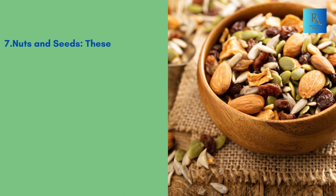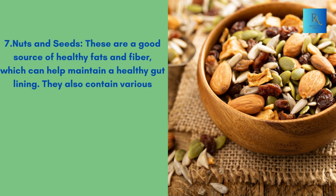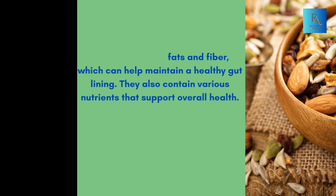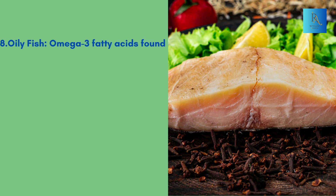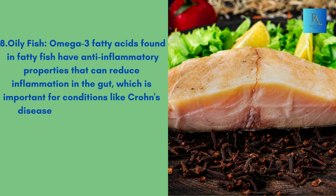7. Nuts and Seeds: These are a good source of healthy fats and fiber, which can help maintain a healthy gut lining. They also contain various nutrients that support overall health. 8. Oily Fish: Omega-3 fatty acids found in fatty fish have anti-inflammatory properties that can reduce inflammation in the gut, which is important for conditions like Crohn's disease and ulcerative colitis.